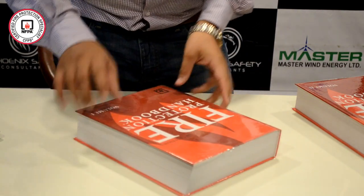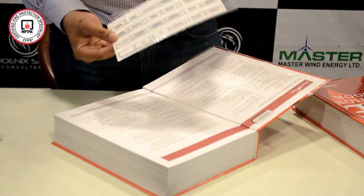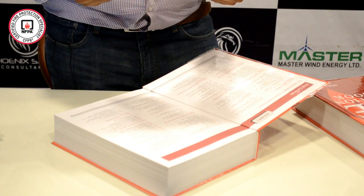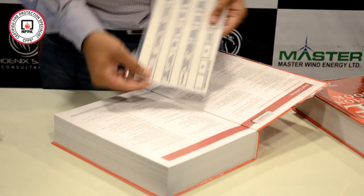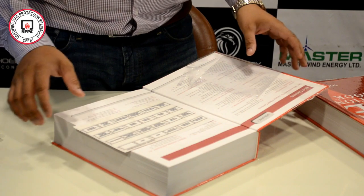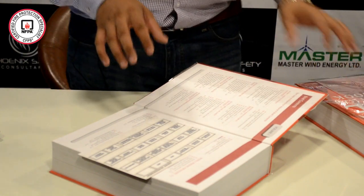Does it look really difficult? It could be if you don't know how to explore in the proper direction. For that particular reason, I am going to elaborate on how to properly tag these books and how to use them within the examination. Now, this is Volume 1, and when you open it you will see these kinds of tags included with this book. These are separators proposed by NFPA itself. You can use these separators to identify different sections of your book.